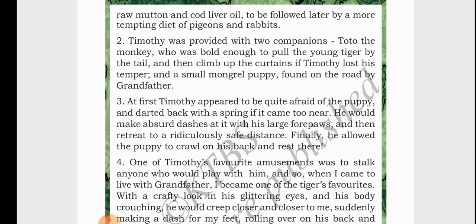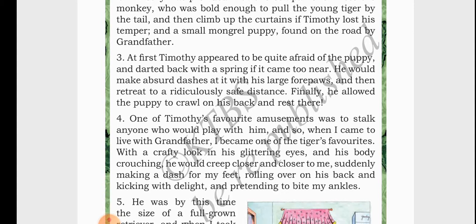Along with Timothy there were two other animals. The first was Toto the monkey, who was very brave and bold — he used to pull the tail of the tiger. When the tiger got angry, the monkey would climb up the curtains. The other animal was a small mongrel puppy found on the road by the grandfather. At first, Timothy was afraid of the puppy and used to dart back with a spring if it came too near. After some time, the fear drew away and he allowed the puppy to crawl on his back and rest there.